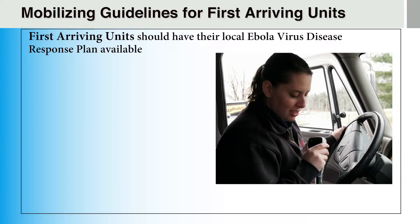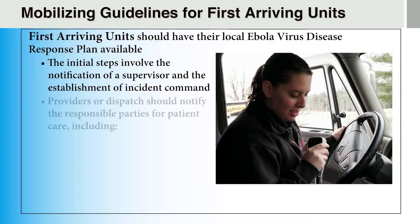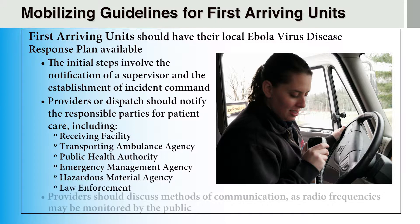First arriving units should have their local Ebola virus disease response plan available. The initial steps involve notifying a supervisor and establishing incident command. Providers or dispatch should notify the responsible parties for patient care, including the receiving facility, the transporting ambulance agency, the public health authority, the emergency management agency, the hazardous material agency, and law enforcement.